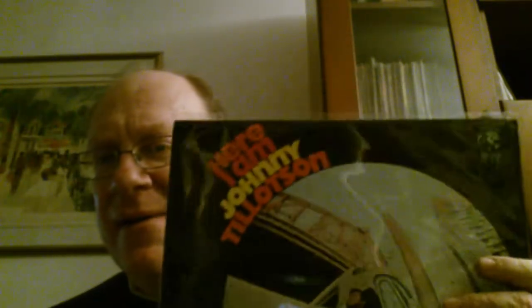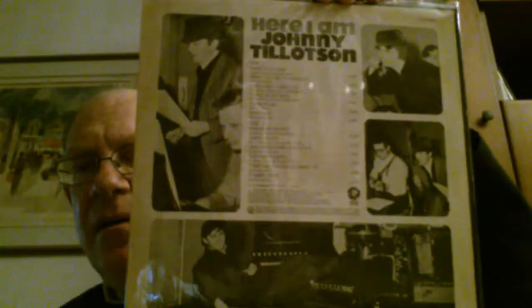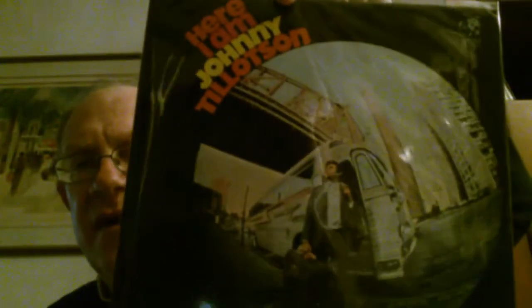The next one is Johnny Tillotson. Now he's an early sixties artist, but this album is from the mid-sixties on MGM — 'Here I Am.' The original American album for Johnny Tillotson.